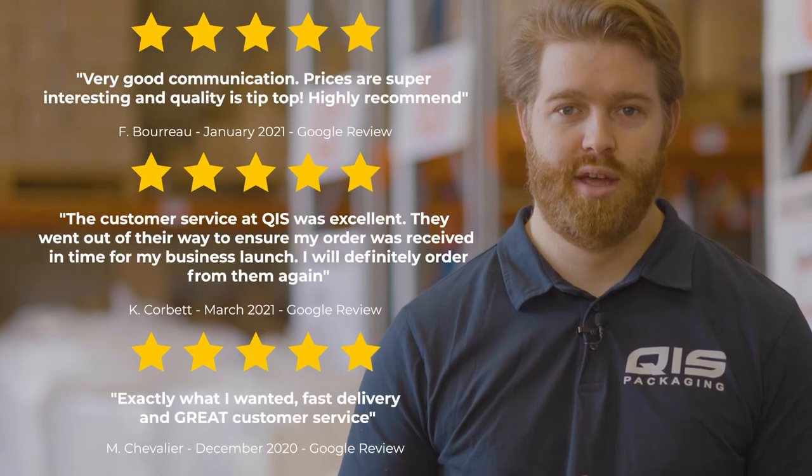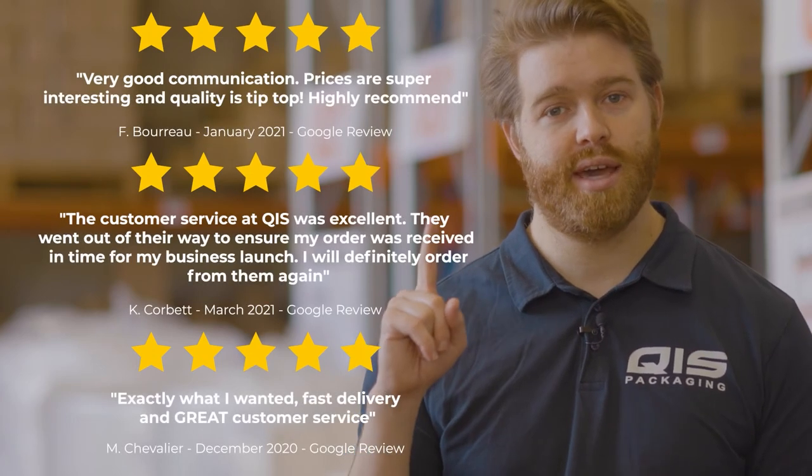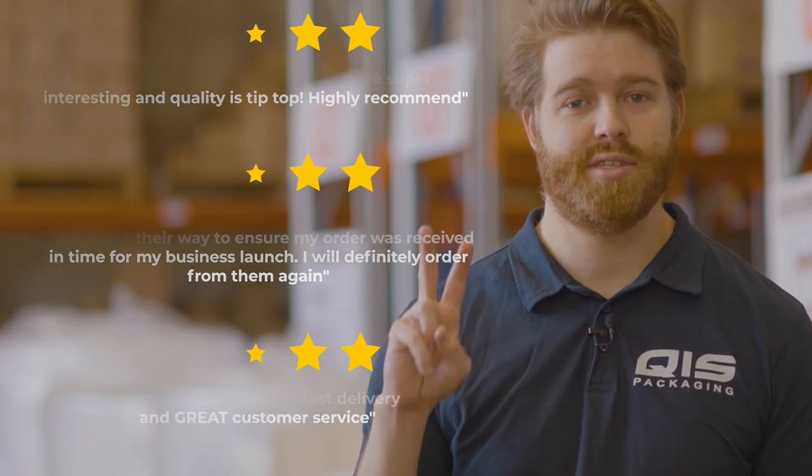At QIS we pride ourselves on customer satisfaction and fast delivery. Once your order is processed, it takes just one business day to Brisbane and Sydney, and two business days to Melbourne.